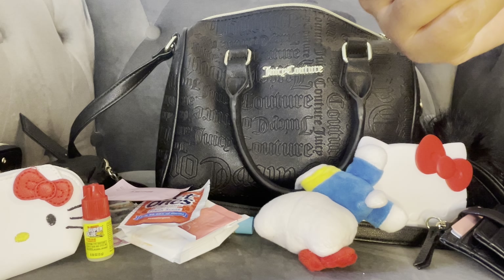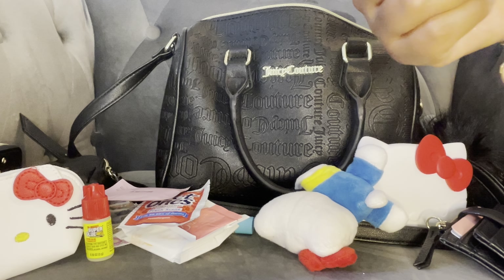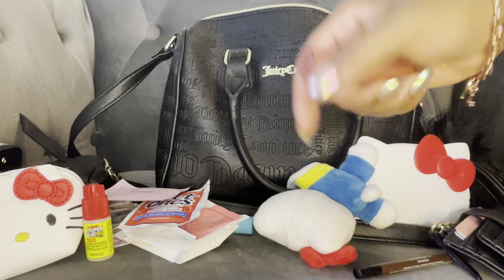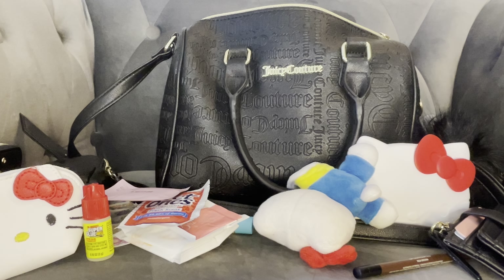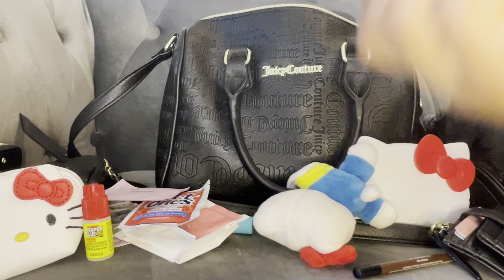I have my Huda Beauty Lip Contour 2.0 in the color Rich Brown. And then I have this Jason Wu lipstick — this color is really pretty.